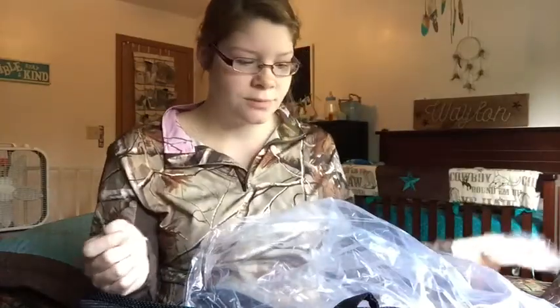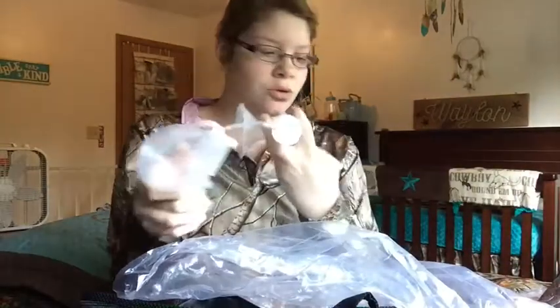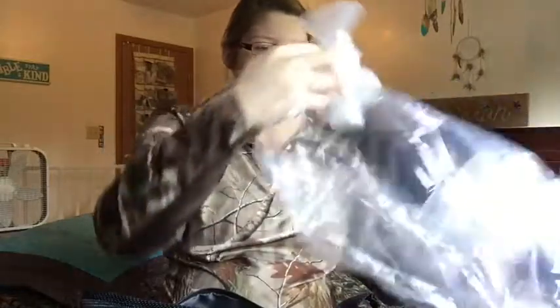It comes with two different head sizes — one for smaller and one for larger — so you don't have to go buy additional flanges separately, which is pretty cool.